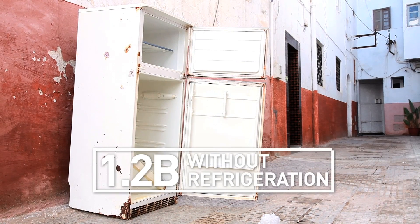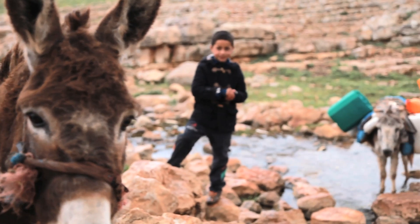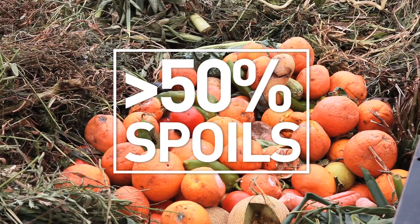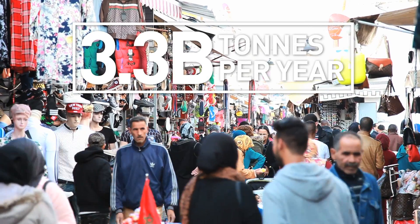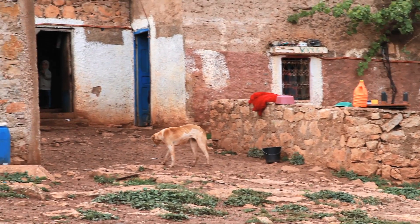Fennec was founded with a social mission at our core. Around 20% of the world does not have access to refrigeration. This means that more than half of the fruits and vegetables grown in sub-Saharan Africa spoil before anyone can eat them. Not only does this release 3.3 billion tons of carbon into the atmosphere every year, but it dramatically impacts the incomes and habits of rural families.